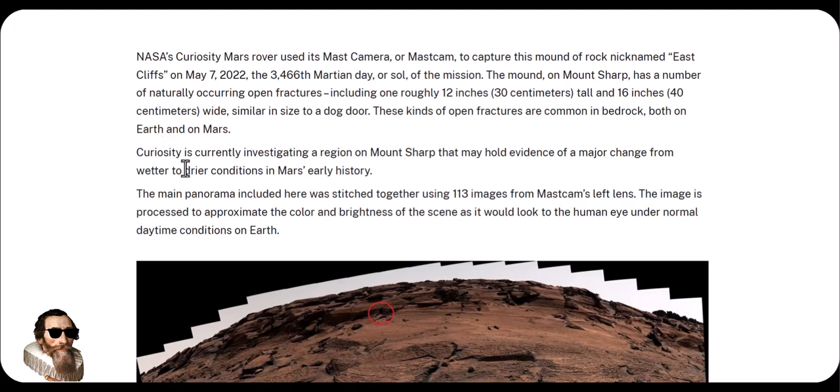Curiosity is currently investigating a region on Mount Sharp that may hold evidence of a major change from wetter to drier conditions in Mars' earlier history.